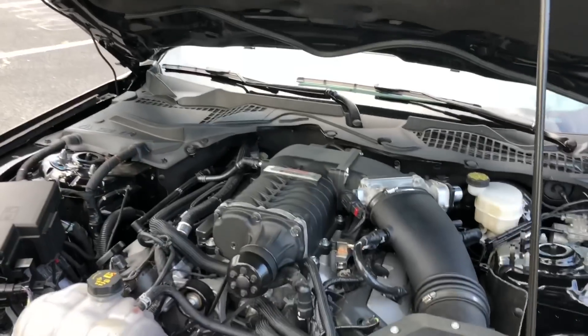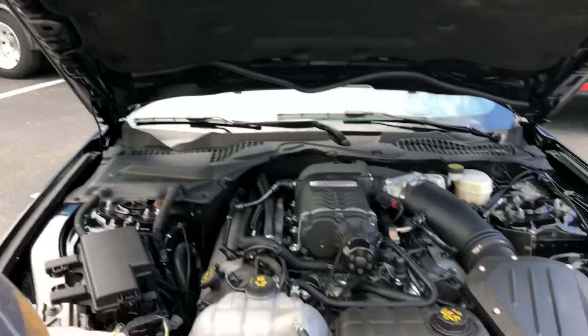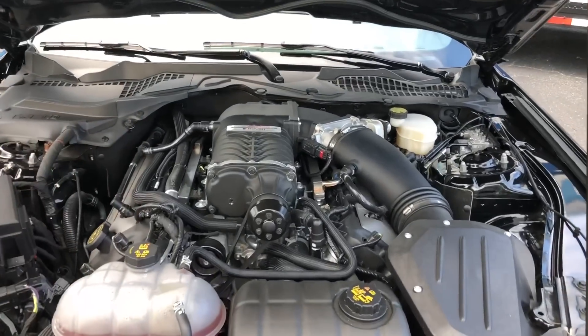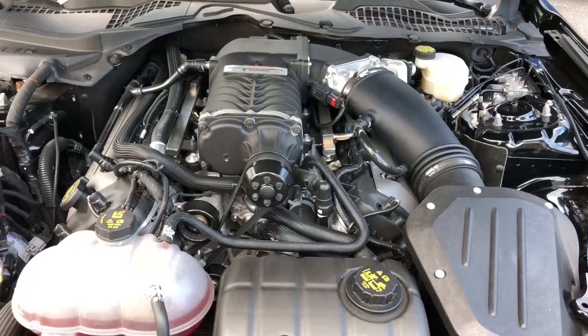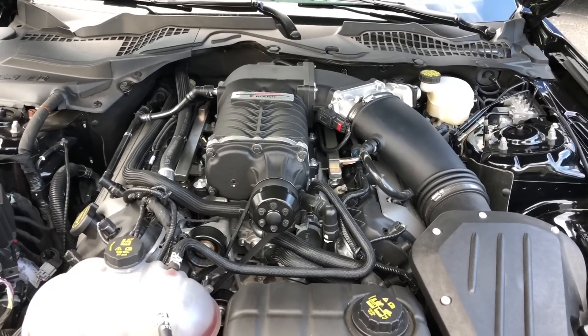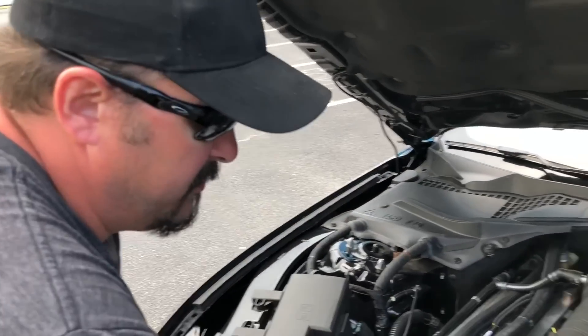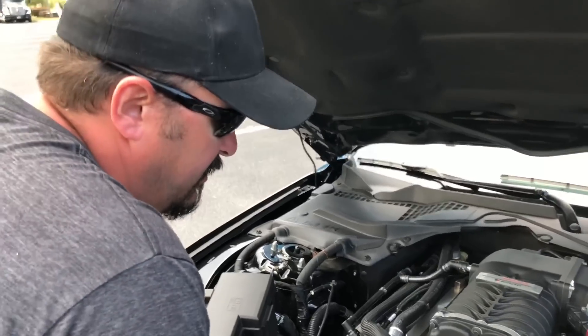Now tell us about this. What this is - if you go to Roush right now and you buy the Gen 2 Phase 2 Supercharger kit, it's a 727 horsepower kit from Roush. How hard was the install? The install was not that bad. Did you have to shave the block? Yes. Okay, that sounds scary to a normal guy like me - you're a tech.